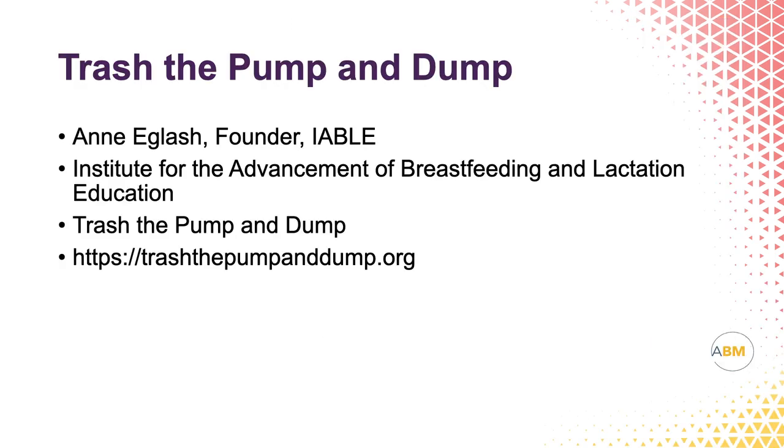The final resource is the Trash the Pump and Dump website. This is put out by Anna Glash, who is the founder of IABLE — the Institute for the Advancement of Breastfeeding and Lactation Education. You just type in trashthepumpanddump.org.